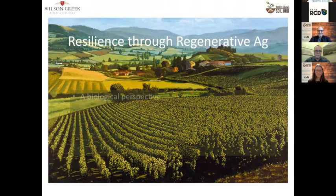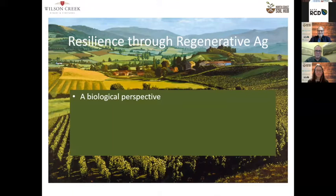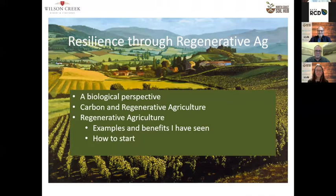What I really want to talk about is resilience with respect to climate change. You get resilience through biology, and I am defining the increase of biology as basically using the principles of regenerative ag. I want to talk about carbon, carbon sequestration, and regenerative ag — specifically some examples and benefits I've seen as a grower, and some thoughts about how to get into this. Making a transition from industrial ag into regenerative ag can be a challenge and you need to do it carefully, so that you're benefiting and you don't go bankrupt in the process.